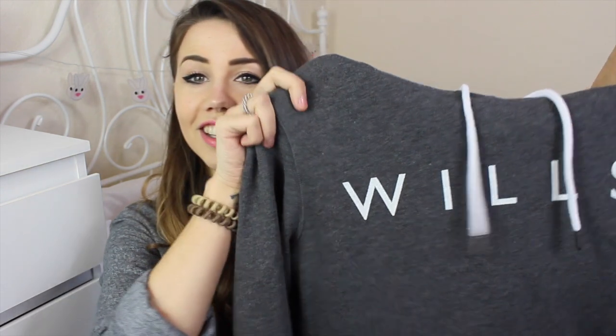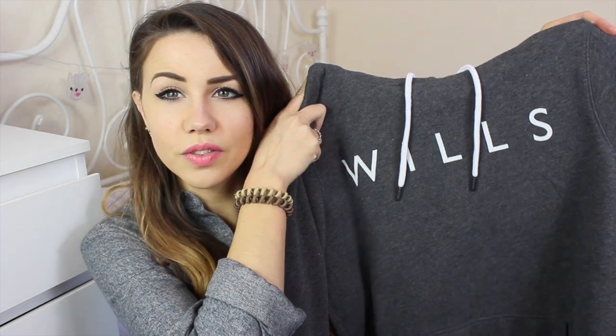The final thing I have is actually something I've already put in a video because I did buy it in another colour, and I just wanted it again because it was really comfortable. It's just a grey hoodie which has wheels on the front. It's so comfortable I can't even tell you. I loved the colour because I really liked the boys one.